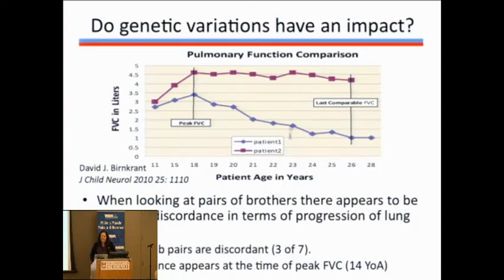In a brother pair followed by Dave Bernkrant in Cleveland, at about 14 years of age all Becker MD patients reach their peak lung function, and it will start to decline from there. Those that do not reach a high or normal level by age 14 will not improve over time. Despite the same mutation, one brother showed much more stability in lung function compared to the other, who had a significant drop — highlighting that peak at age 14 as a significant marker.